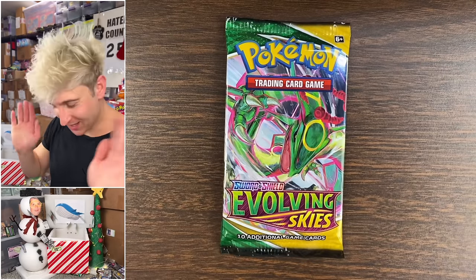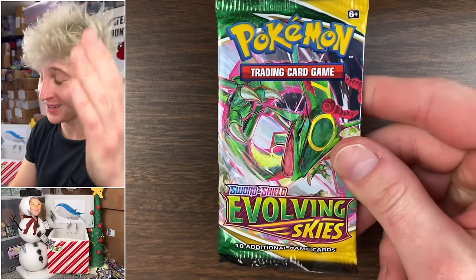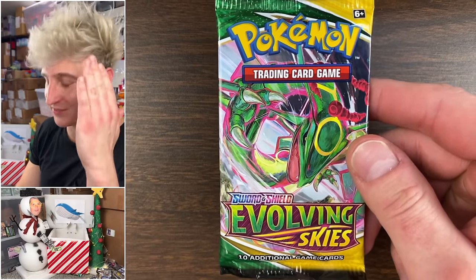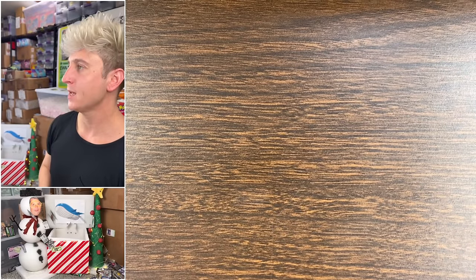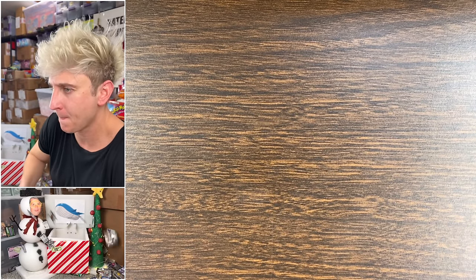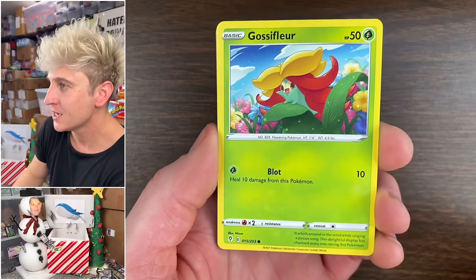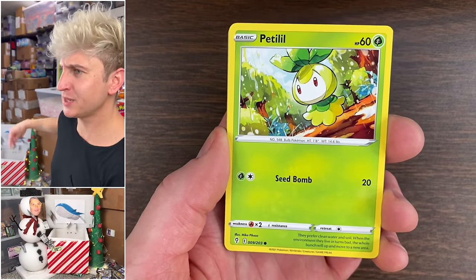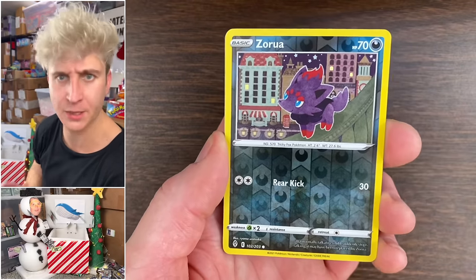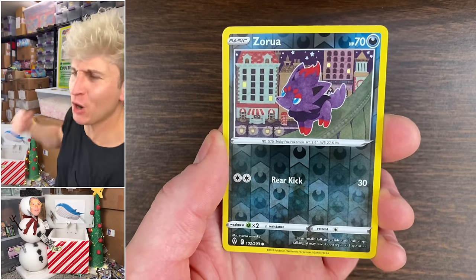I gotta stop doing that. Last pack of the video — last pack of Evolving Skies. 'Dynamic power on the horizon.' I feel good about this last pack. Slow rolling for the hanger gang, furry boys: Love Disc, Fletchling, Chinchou, Pattypat, Zorua reverse. Last card, the rare. That's it — video's done.